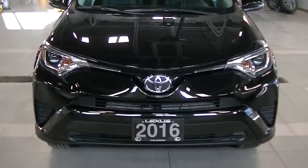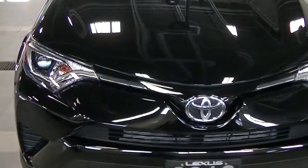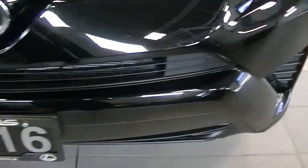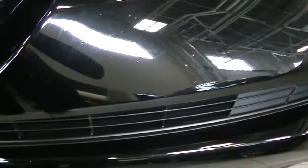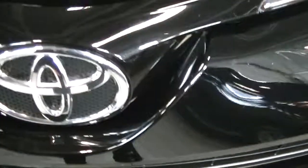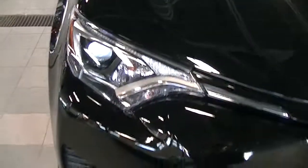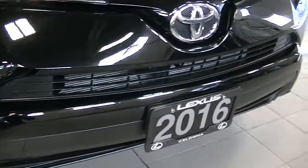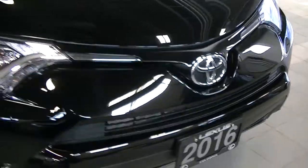I'm going to zoom in on the hood here. We actually just had the whole vehicle cut polished. Looks to be in really good shape — no noticeable scratches or dents on the front. There are some minor rock pits on the hood and some minor touch-ups that we've done. Ultimately, I would say it's in really good shape.